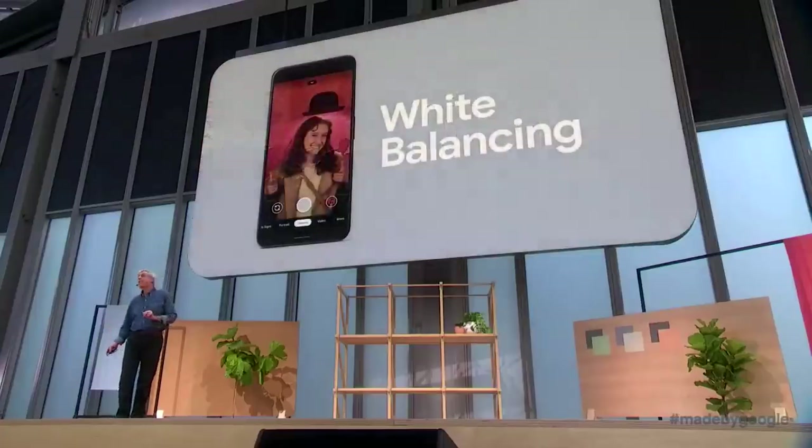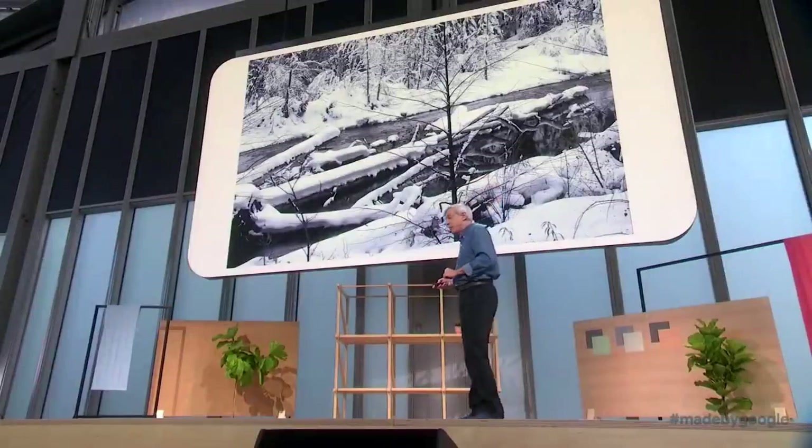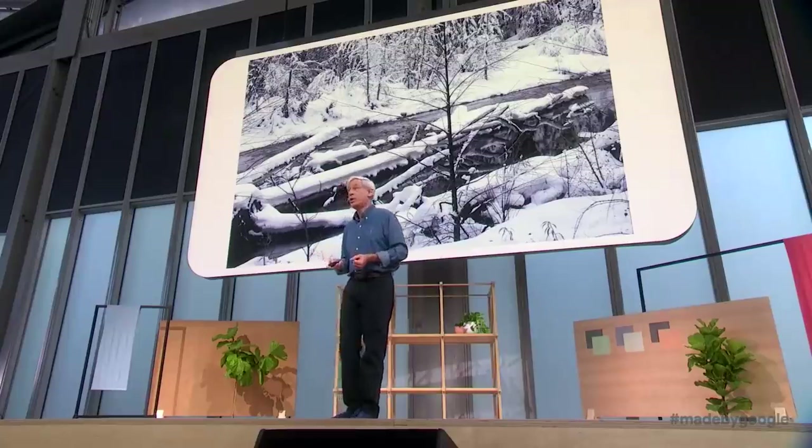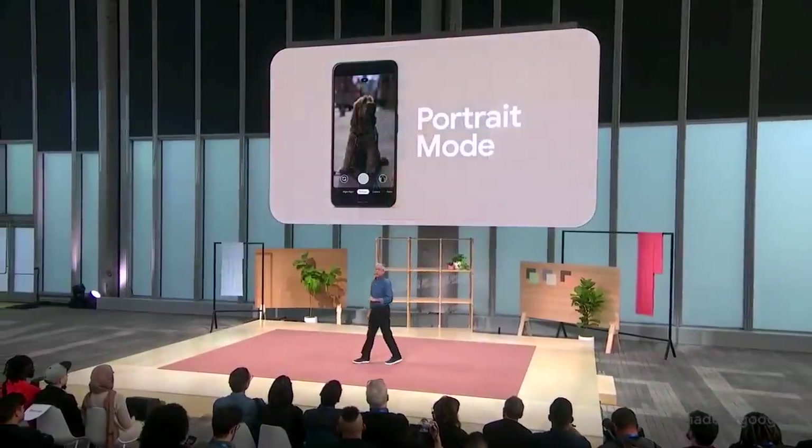Second, white balancing in photography is a hard problem — mathematicians call it an ill-posed problem. We've been using learning-based white balancing in Night Sight since Pixel 3. In Pixel 4, we're using it in all photo modes, so you get truer colors especially in tricky lighting.